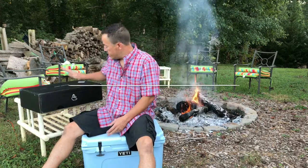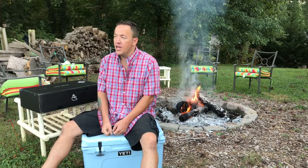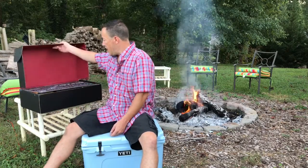Greetings YouTube. I'm Armin Tore with Great American Survival. This week we're doing a special review — we've got the fall of 2016 Cairn Obsidian box. Cairn was nice enough to... well, no, I did pay for this box. I wish it was free. But it's a great box.